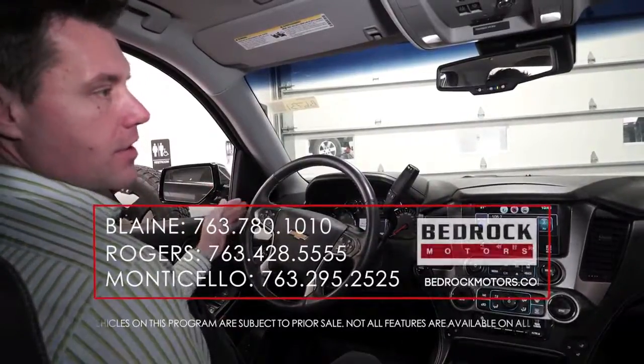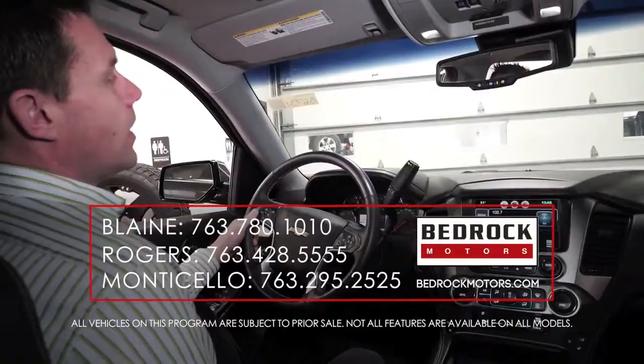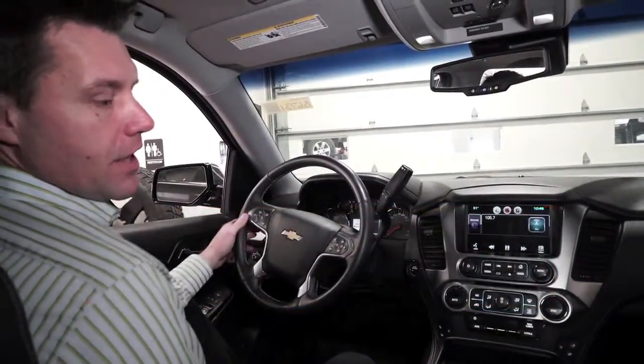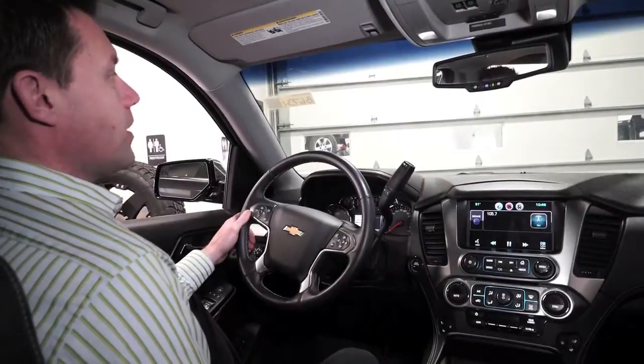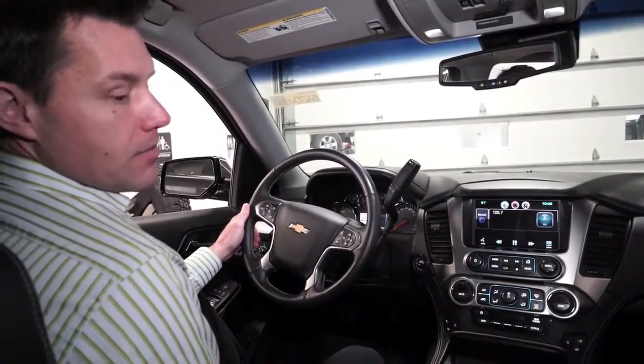If you have questions about how any of this works and how it can benefit you, make sure you call us. Visit bedrockmotors.com, check out our Facebook page, and watch these videos on our YouTube channel, Bedrock Motors MN. Make sure you come see us at Bedrock.